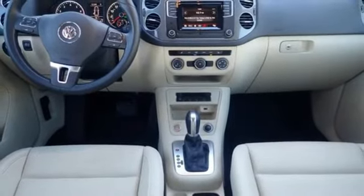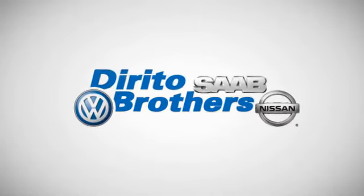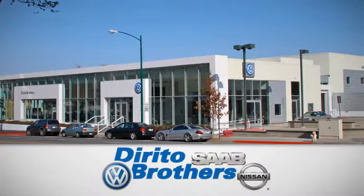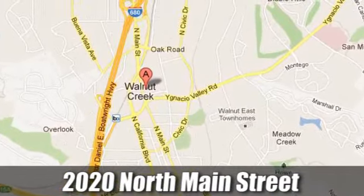See it for yourself when you take it for a test drive. The Dorito family has been serving the Oakland-San Francisco Bay Area since 1932. We're conveniently located at 2020 North Main Street in Walnut Creek, California.